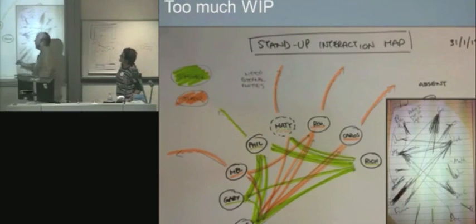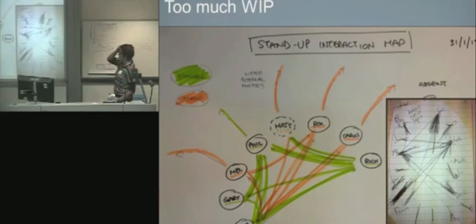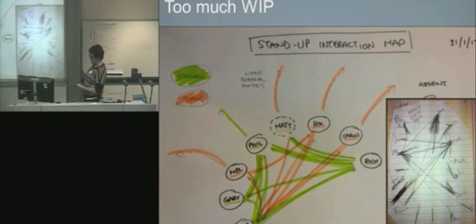Then someone saw this on the blog and noticed the pattern of their stand-up - the team was actually almost functioning like two sub-teams. They made a similar map of their stand-up but included what the conversation was about. Sure enough, there was one group purely talking about a green feature only to each other, and another group only talking to each other about an orange feature. This team kept pulling in more WIP, and what they figured out was they really were functioning as two sub-teams - this was part of the evidence. This was a place to have a conversation about 'why can't we swarm around this feature?'